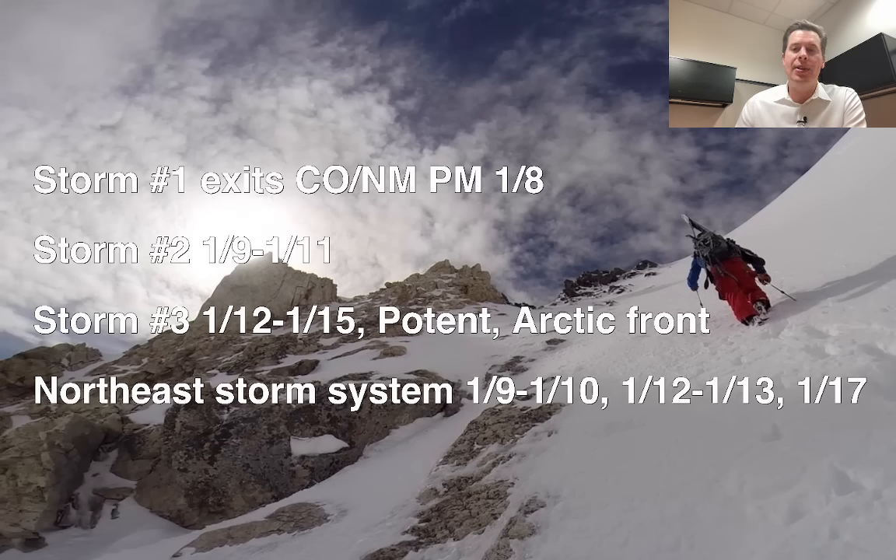The northeast — your next storm system January 9th, January 10th. That's a powerhouse: 70 mile an hour winds, heavy snow at the onset, changes over to a rain-snow mixer, all rain at the major ski areas. Pushes everybody into the warm sector. January 12th, January 13th, another storm, and another one behind that on January 17th. So the totals have gone up — I'll show you those in just a few.